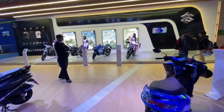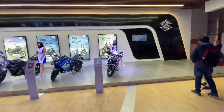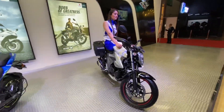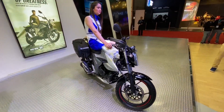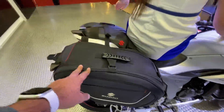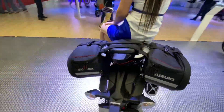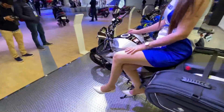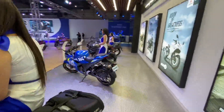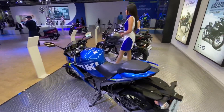Honestly not much to see at the Suzuki stall at the 2020 Auto Expo. There are so many Gixxers and scooters here but almost everything is the same. They also have tank bags with Suzuki branding and hand guards on display.